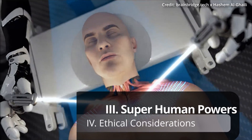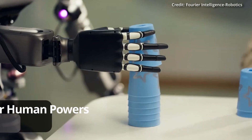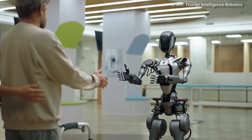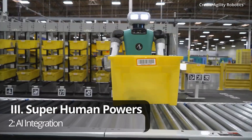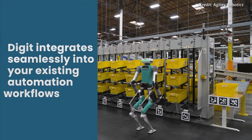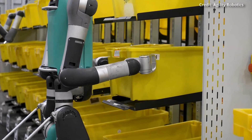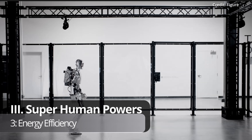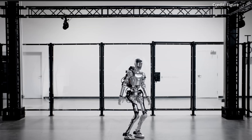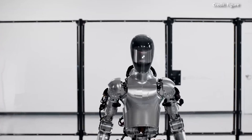Some of the superhuman abilities that could result include: Number 1, Sensory Feedback — the robotic body is equipped with sensors that provide real-time feedback to the brain, allowing the individual to experience sensations like touch and temperature. Number 2, AI Integration — artificial intelligence systems are integrated to assist with complex tasks and enhance cognitive functions, learning and adapting to the individual's needs. Number 3, Energy Efficiency — the robotic body would be designed for optimal energy efficiency, using advanced battery technology and renewable energy sources, to ensure long-lasting performance beyond a human's typical 14- to 18-hour active period.